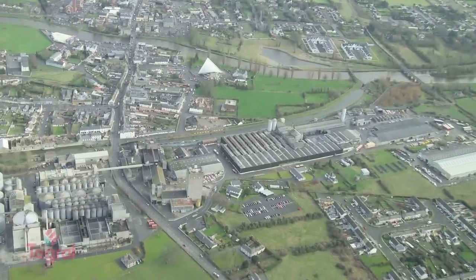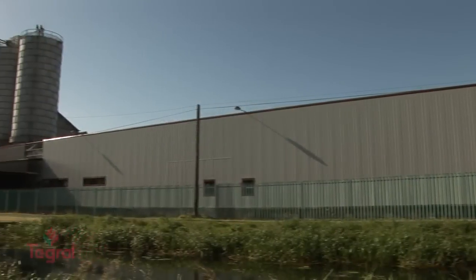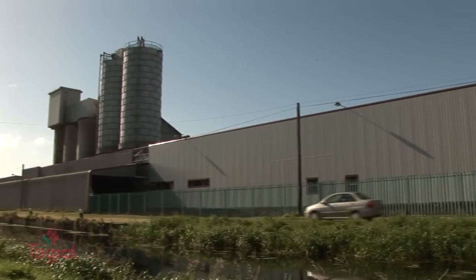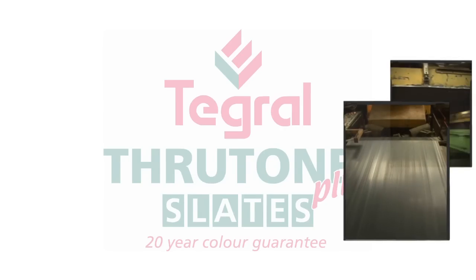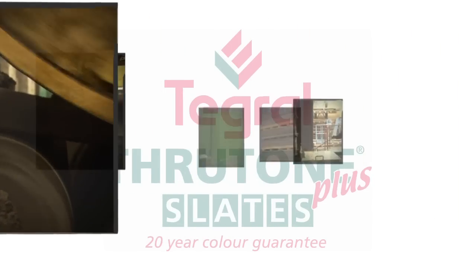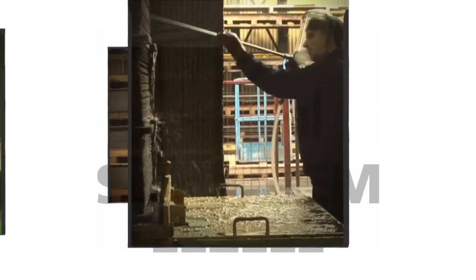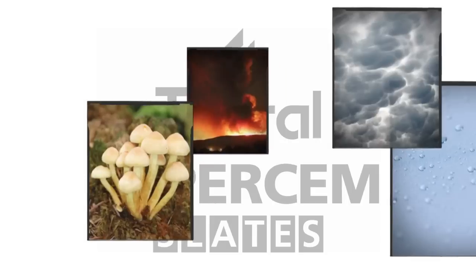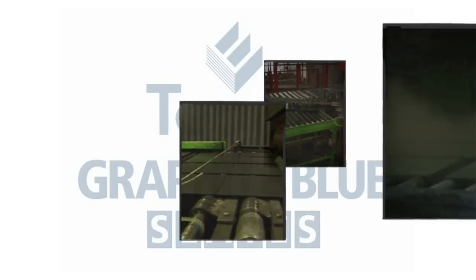Since 1936, Tegril has been manufacturing building materials from its 45-acre site on the banks of the Grand Canal in Athy, County Kildare. Tegril is the only manufacturer of fibre cement roof slates on the island of Ireland. Fibre cement based products provide a strong protective skin that is resistant to fire, fungi, insects, moisture and aggressive environments.